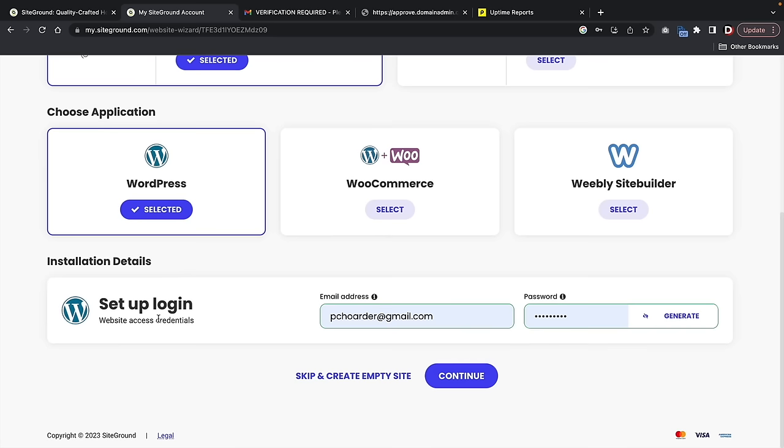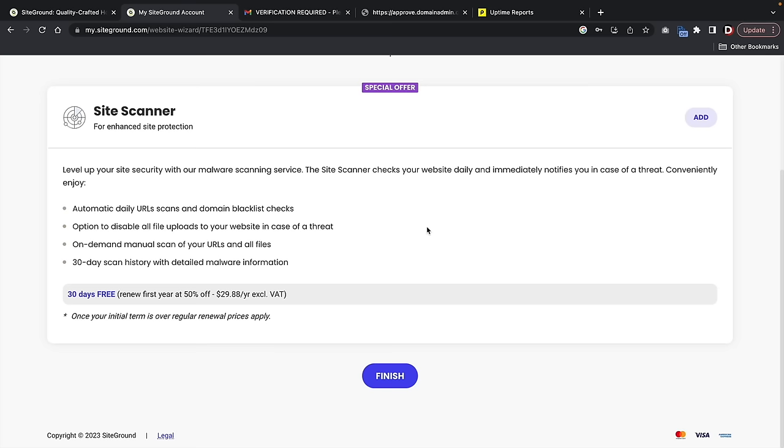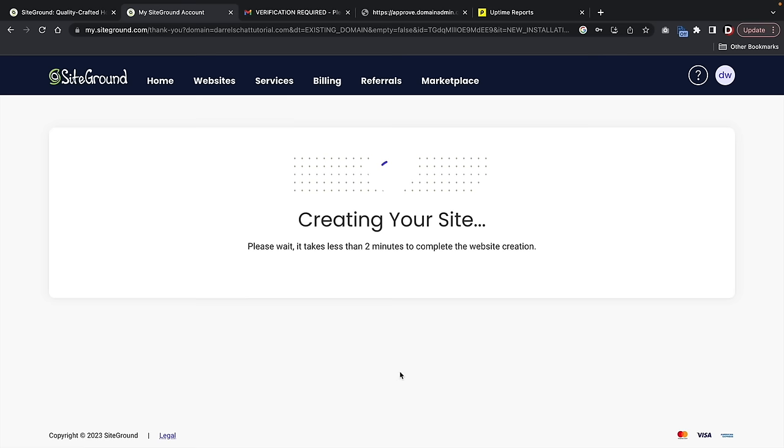Go ahead and create your login credentials. These are the credentials you'll use to log into WordPress to build and modify your blog and website. Put in your email address and a password. Make sure to write this down because if you forget it, you'll have to go to reset password or contact support. Once you're done, click on Continue. Next they'll offer the SiteGround Site Scanner — I don't really want this, so I'll just click on Finish. It is now creating our WordPress website, so just give it about two minutes.